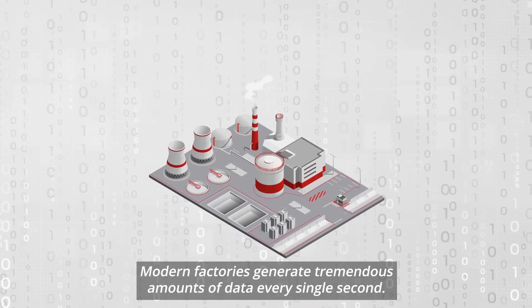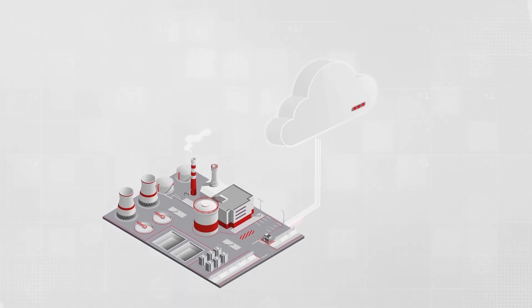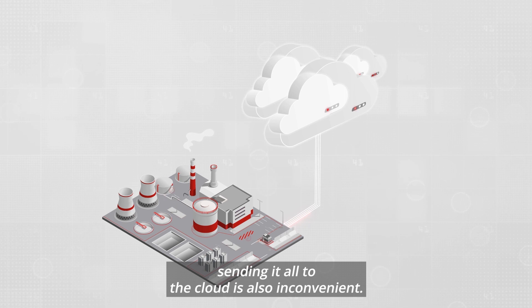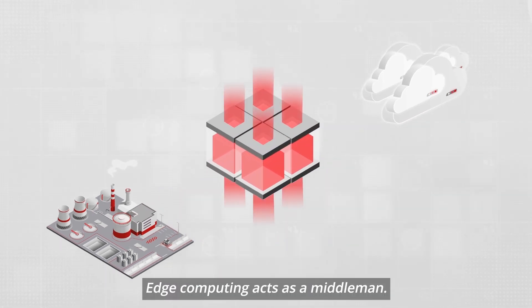Modern factories generate tremendous amounts of data every single second. Storing all that data in the cloud is expensive, and besides, sending it all to the cloud is also inconvenient. Edge computing acts as a middleman.